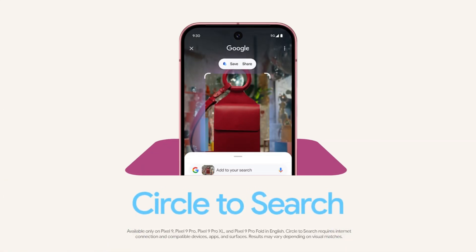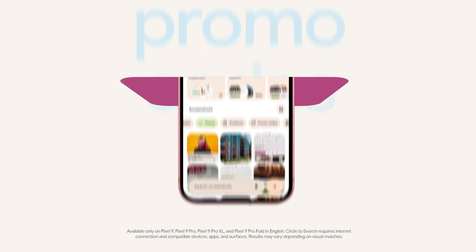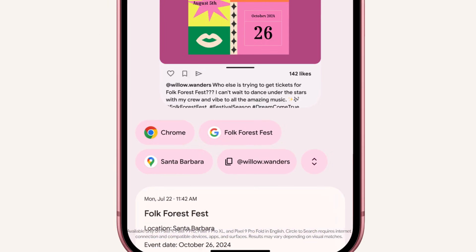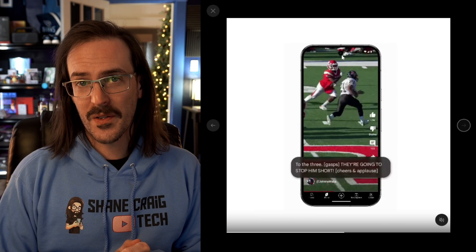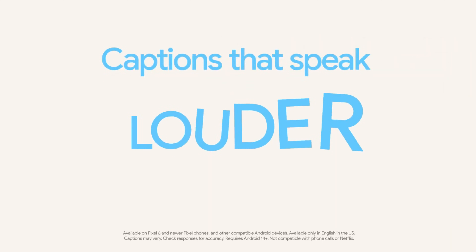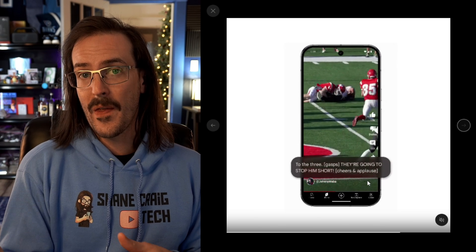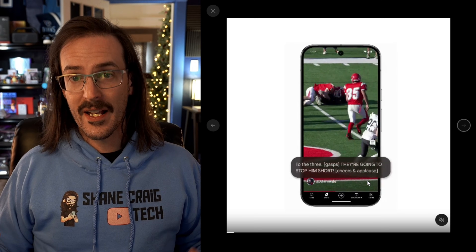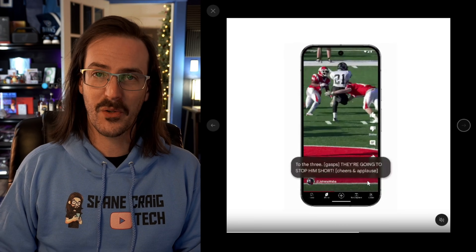We have integration with Circle to Search and Pixel Screenshots. As you can see here, when using Circle to Search, there's a 'Save to Pixel Screenshots' option up top — that's a pretty cool one. With live captions, you now have emotive captions. You can see that it displayed 'they gasped' because something exciting happened — the phone understood the announcer was surprised and tried to give you that emotional information in the caption. That is pretty cool.